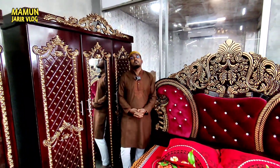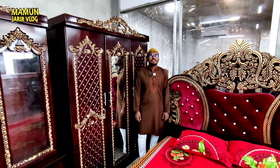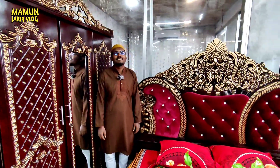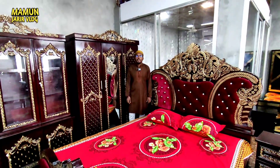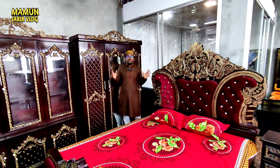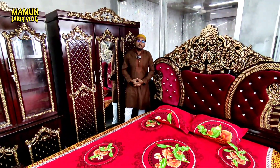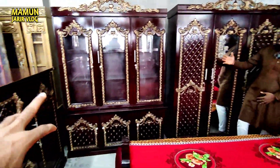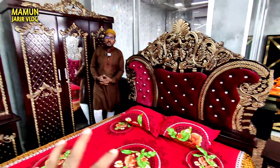Alhamdulillah. As-salamu alaykum. Alhamdulillah. After watching, this is the best model of the bedroom set collection. This is a big bedroom set — it's a big item. What happened with the dressing table is a side box, total 6 items.